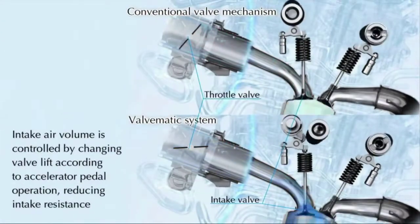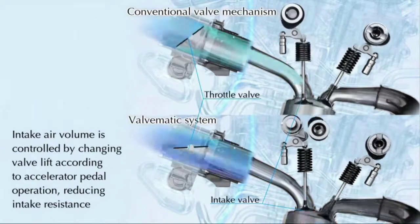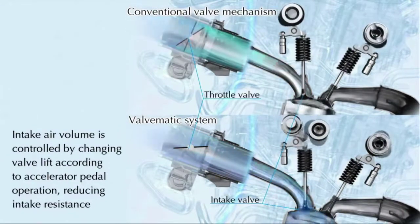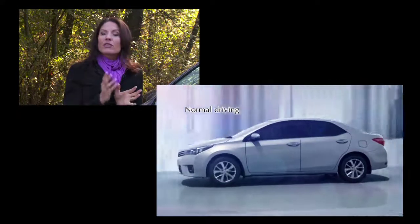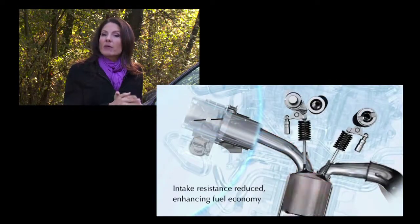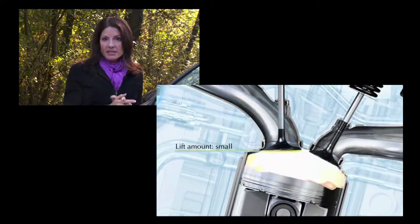To compensate, the new Valvematic system has a computer-controlled actuator that adjusts the cams, which varies the amount the intake valves open. So now if you're traveling at higher speeds with a light throttle, the throttle valve no longer restricts how much air is getting into the engine. This is done inside the engine by the intake valve.